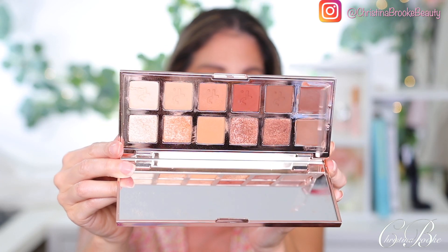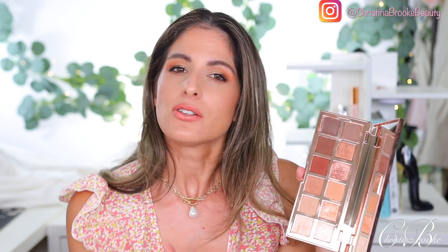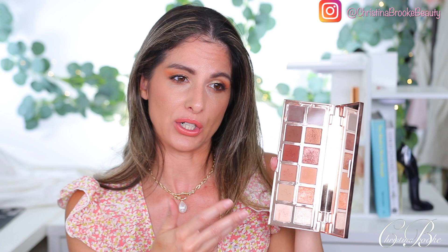Then we have Patrick Ta. This palette looks like the most boring palette when you first see it, but in reality it has been so useful to me. The beauty of this palette is the formulas — it's not about the color story. You get mattes that are so blendable and beautiful; some of the mattes even have glitters in them. These two shades remind me of a Charlotte Tilbury formula. The metallics are really strong and unique, and he also gave you creams in here.